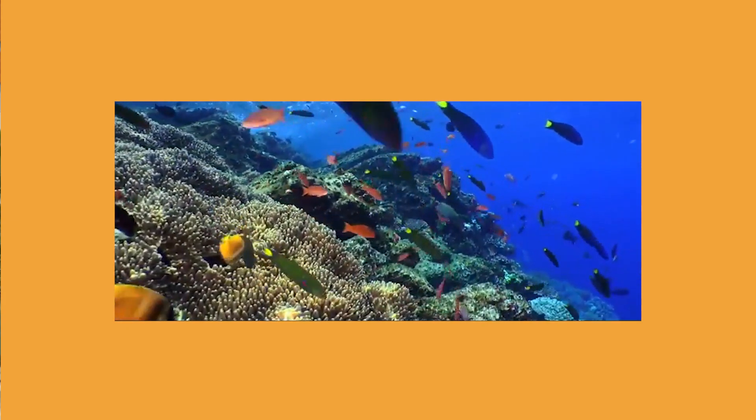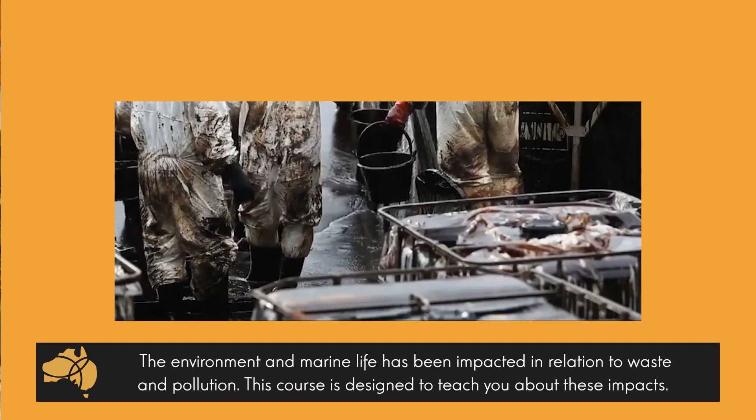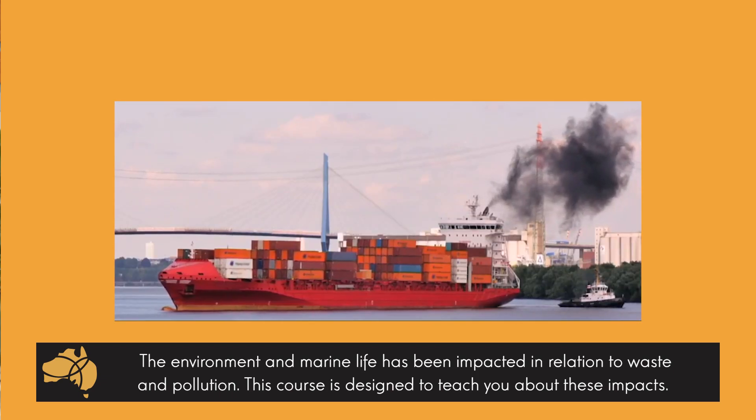This course is all about the problems the marine habitat is facing from pollution, waste from humans, just general garbage, and it's just becoming such a major problem not only in Australia but all around the world.